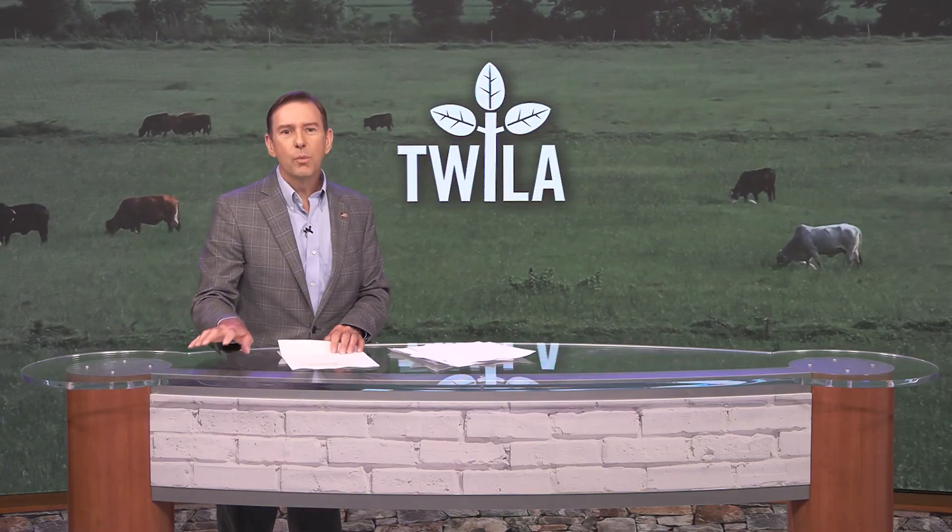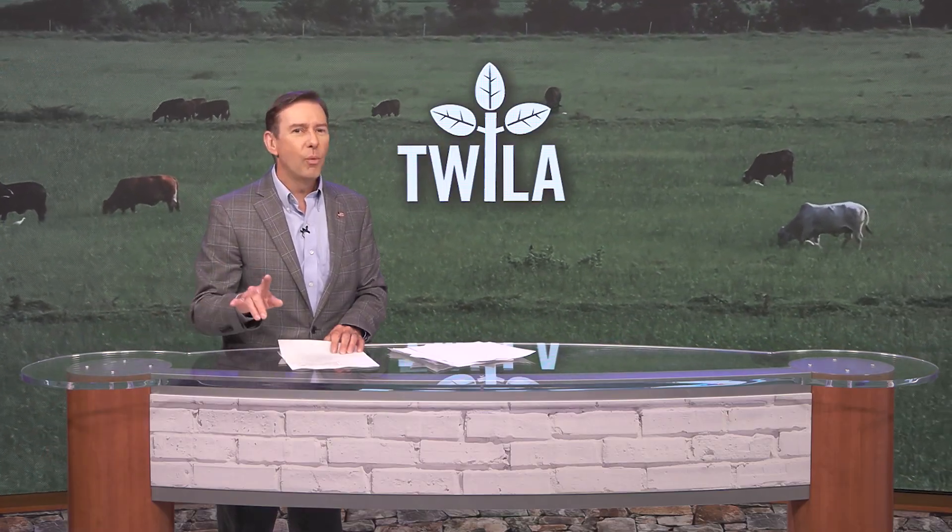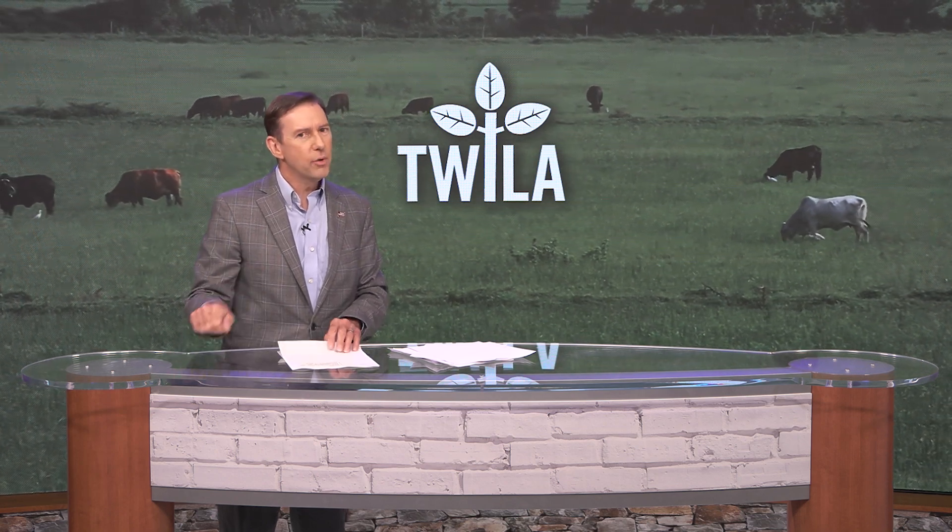Still to come on Twyla: we all know that milk makes your bones stronger, but how well do some of the strongest guys in the country really know their dairy products?